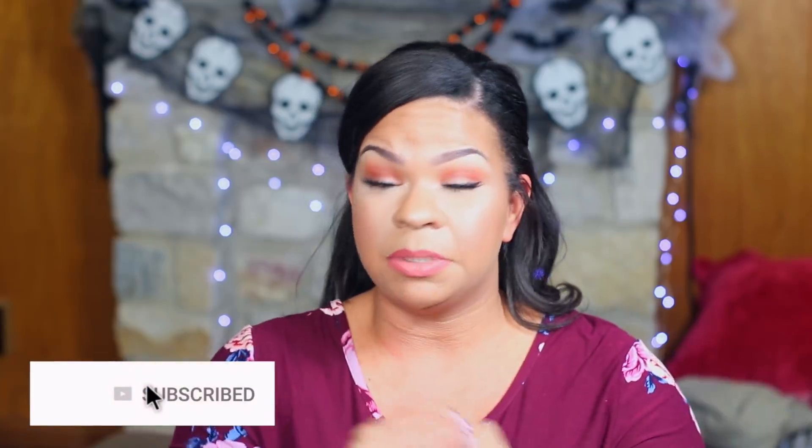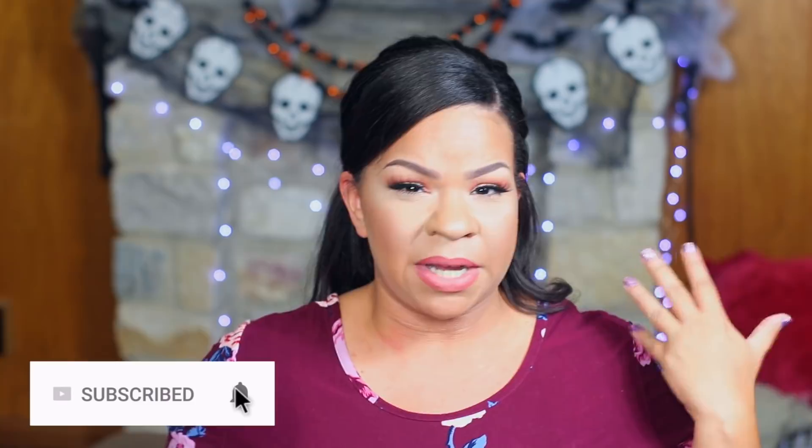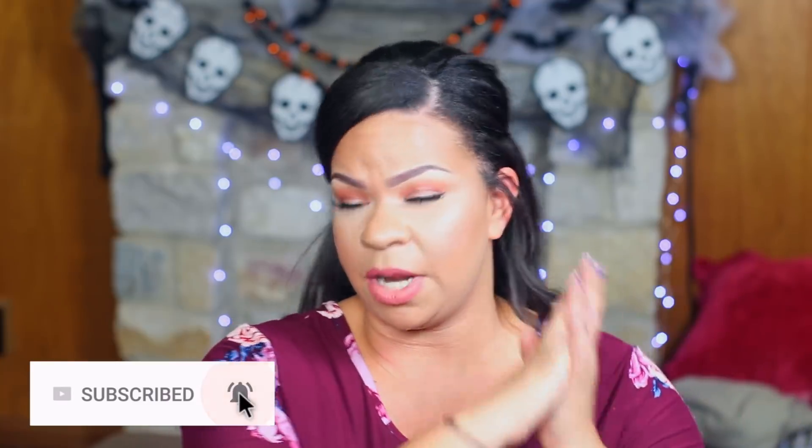Before I get started, I just want to remind you guys to subscribe to the channel so that you don't miss a video. Turn on post notifications so that you get notified every single time I upload. And if you guys could give the video a thumbs up or share it with a friend, it would mean the world to me. All right, let's get started on probably the best Dollar Tree haul ever.